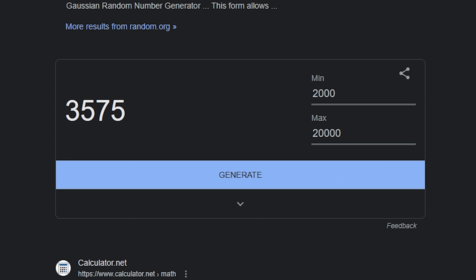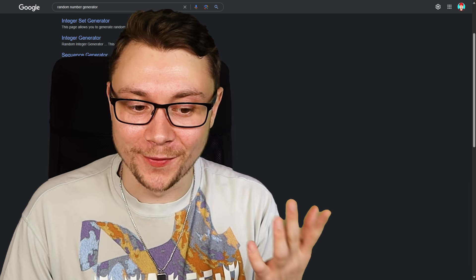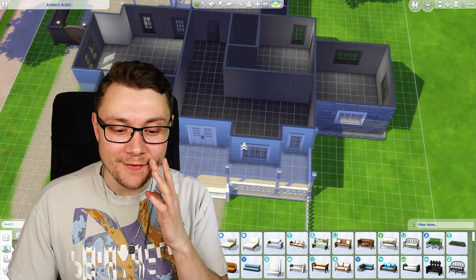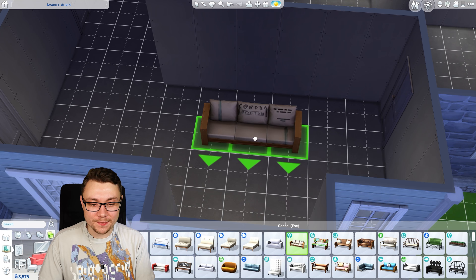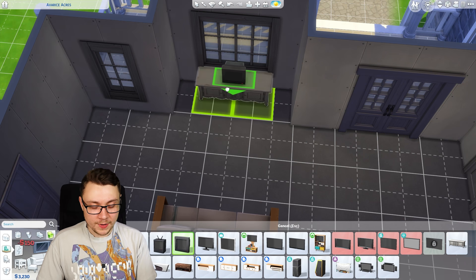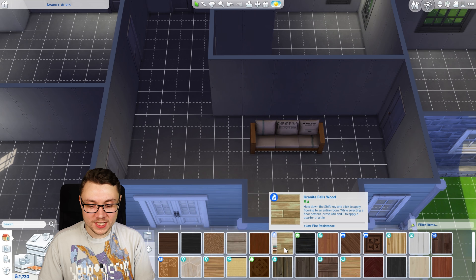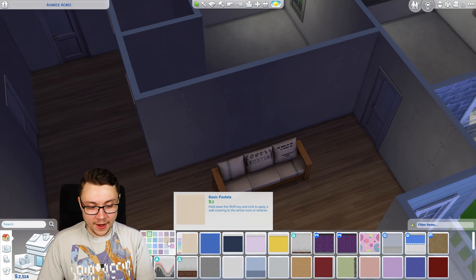Our budget ranges from 2,000 to 20,000 simoleons and our first random number is 3,575. That's pretty small considering this is going to be a living room with a TV — this is gonna be really tough. I'm going for this super cheap eco lifestyle sofa, it's only 195. We can only afford a little box TV, and even that takes up a lot of the budget. Hoping we've got some cheap flooring too — love the eco lifestyle flooring.